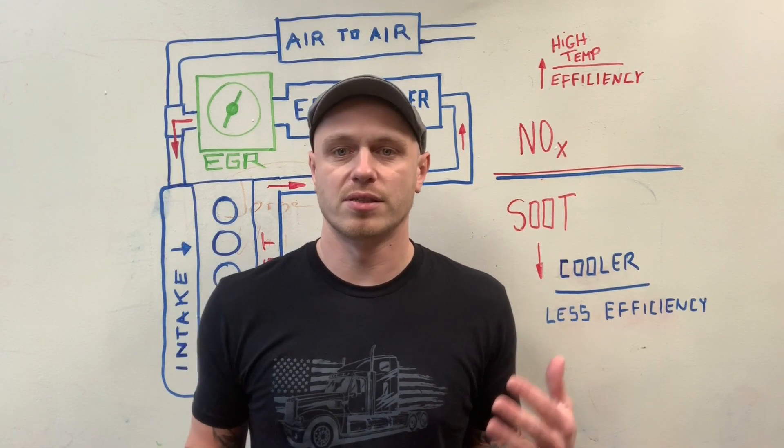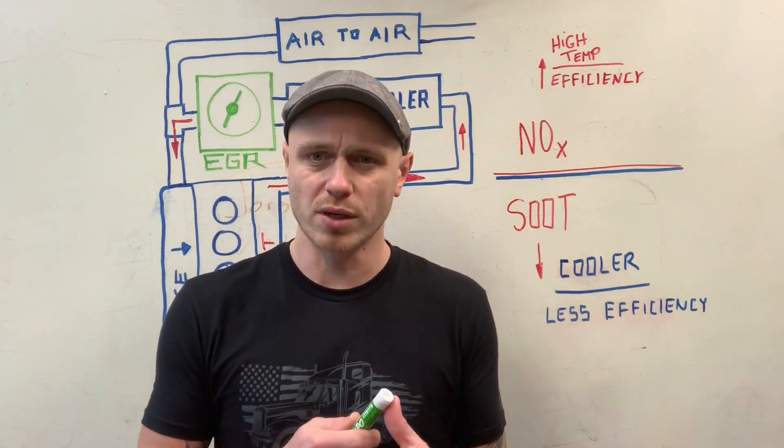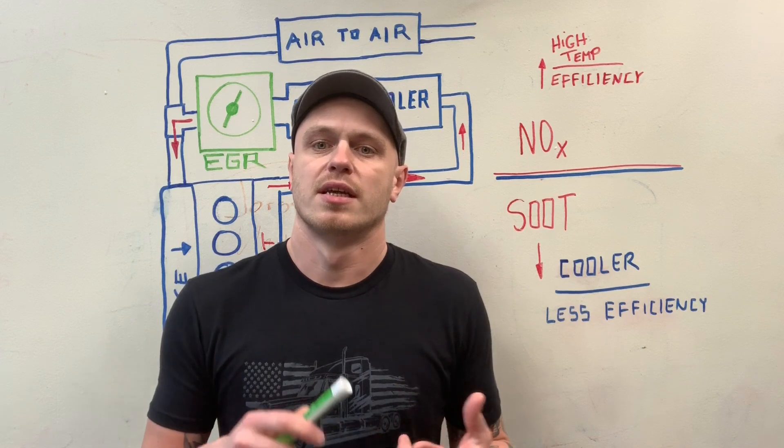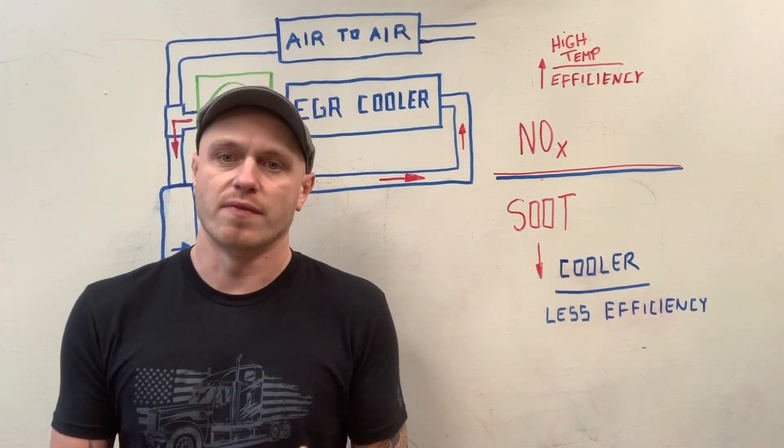Welcome, guys. My name is Sebastian. This is a video about an EGR valve. We're going to talk about what it's for, what it does, and what are the disadvantages of the EGR valve.